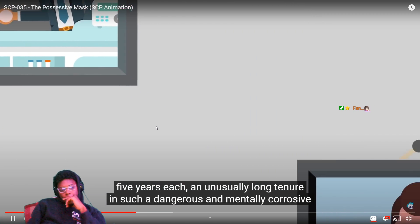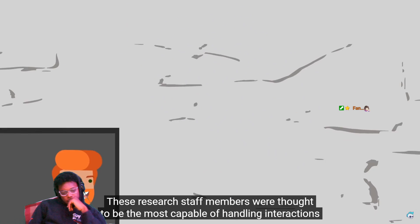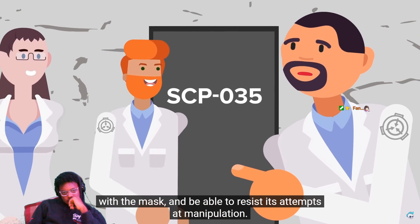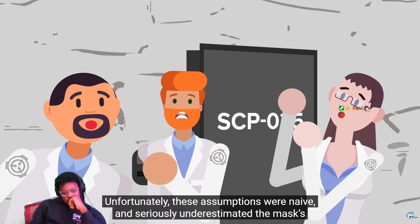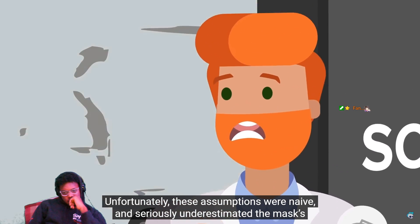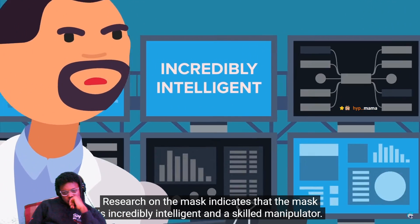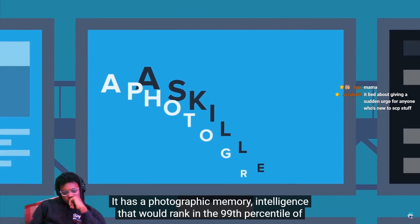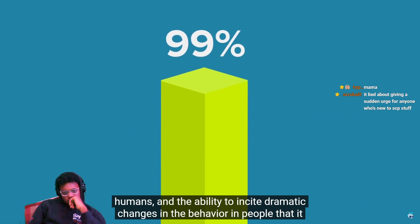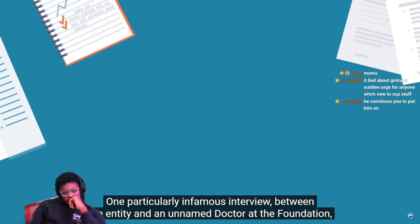Five years was an unusually long tenure in such a dangerous and mentally corrosive line of work. These research staff members were thought to be the most capable of handling interactions with the mask and able to resist its attempts at manipulation. Unfortunately, these assumptions were naive and seriously underestimated the mask's power. Research on the mask indicates that it is incredibly intelligent and a skilled manipulator — with a photographic memory and intelligence that would rank it in the 99th percentile of humans — and the ability to incite dramatic changes in the behavior of people that it talks to.